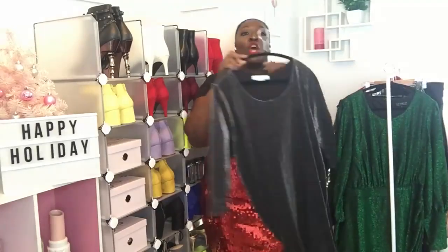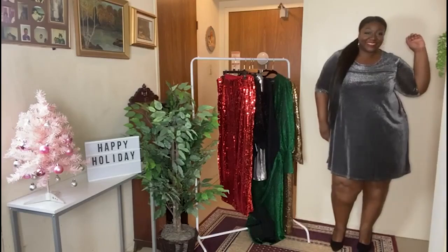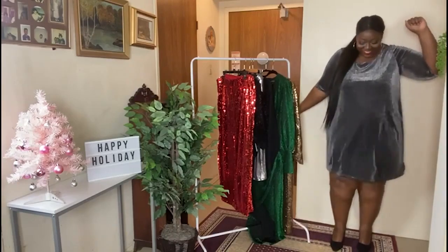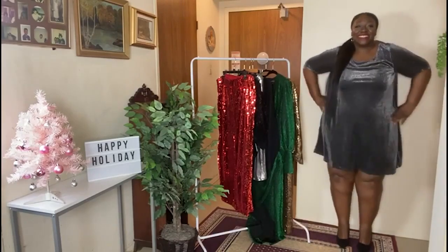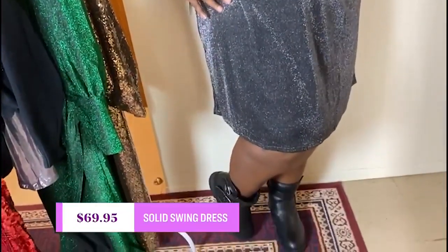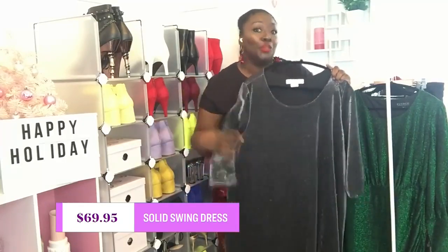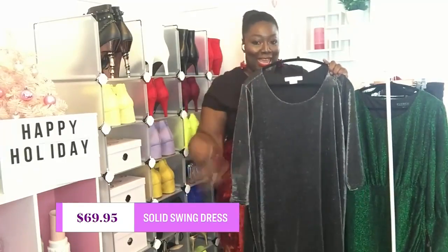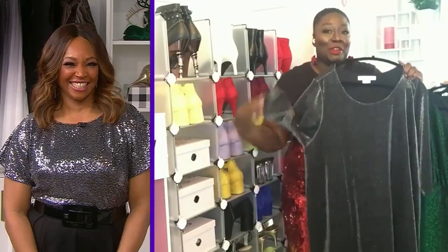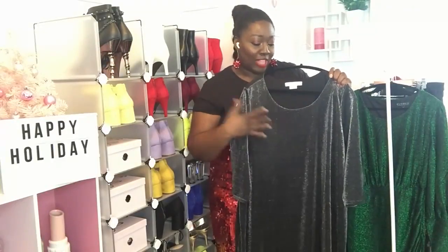For the casual category, I went with the solid swing dress from Pennington's. What I love about this dress is it's very versatile — you can dress it up or dress it down depending on the accessories. I love that it flows, and during the holidays we like to eat — you can do that in this dress, it hides it all and drapes really nicely. I also love the gunmetal shimmer going on here.